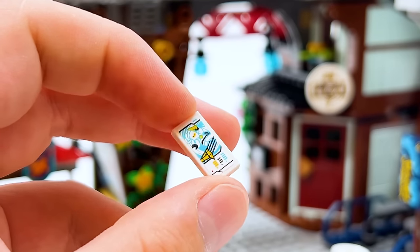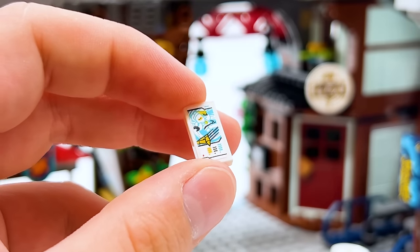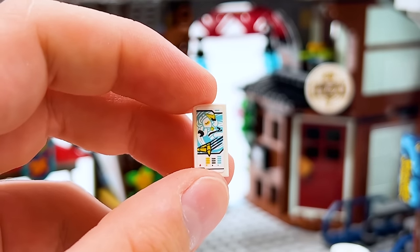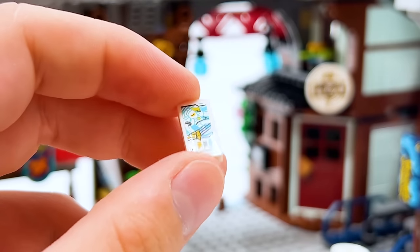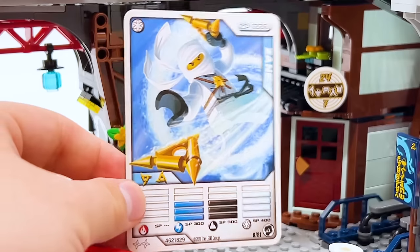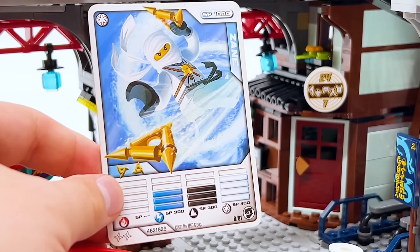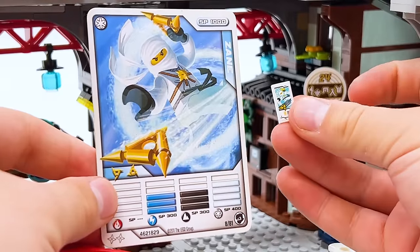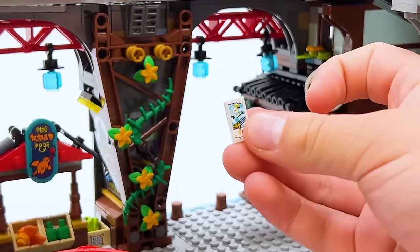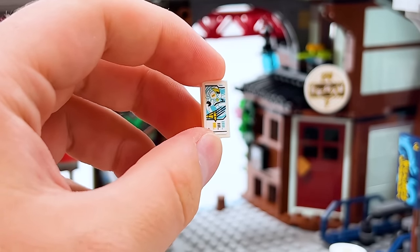Starting around 2015, LEGO started including classic 2011 Ninjago cards as minifigure accessories in sets, but then they kind of stopped. I don't think I've seen one since Ninjago City Gardens, and I kind of missed them because I always thought they were so cool. It looks like they're back with this set — you get the classic Zane character card. For comparison, here's the actual Zane character card from 2011. Obviously it was simplified when downscaled, but they translate the art over pretty perfectly. Makes me so happy to get this and I hope they continue to make these, especially for longtime fans of Ninjago.